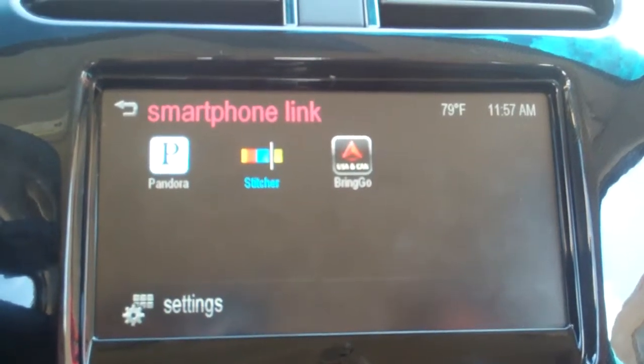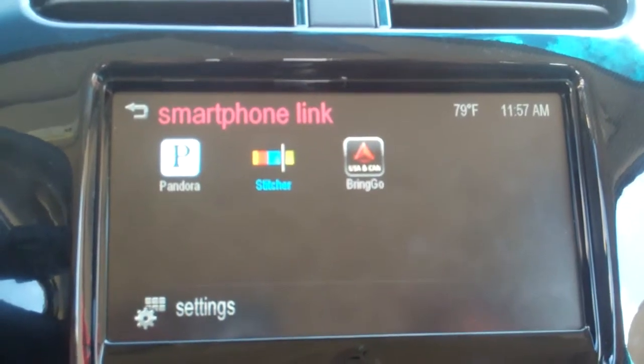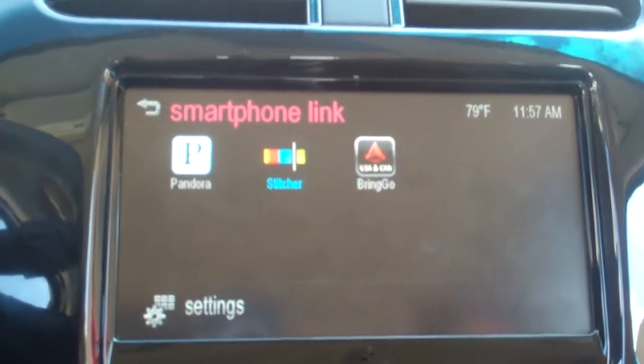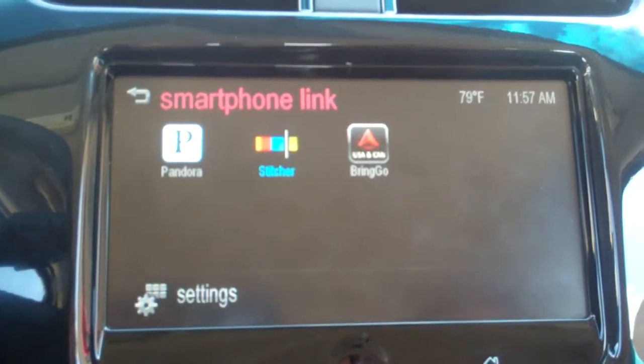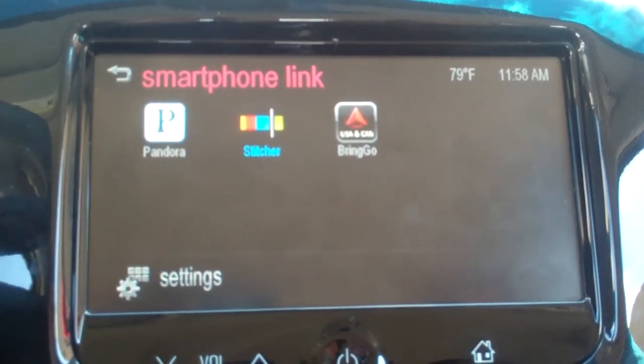Hi, this is Doug Newcomb with Wired.com and we're in the 2013 Chevy Spark. It's the first vehicle with the Stitcher Connect API. Sarah LeBlanc, the engineer on MyLink, is going to walk us through some of the features.